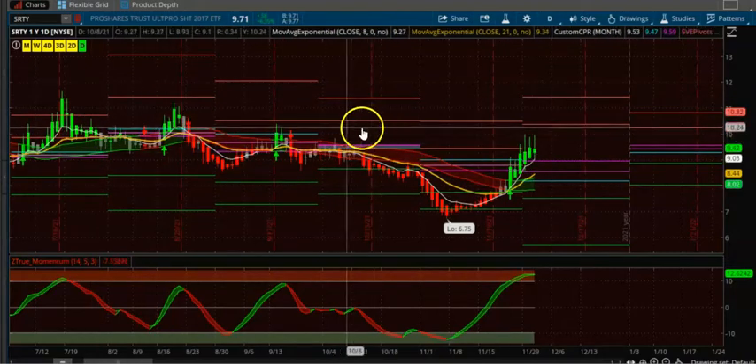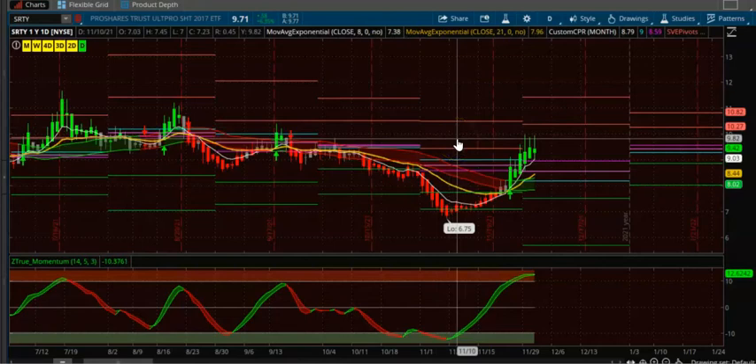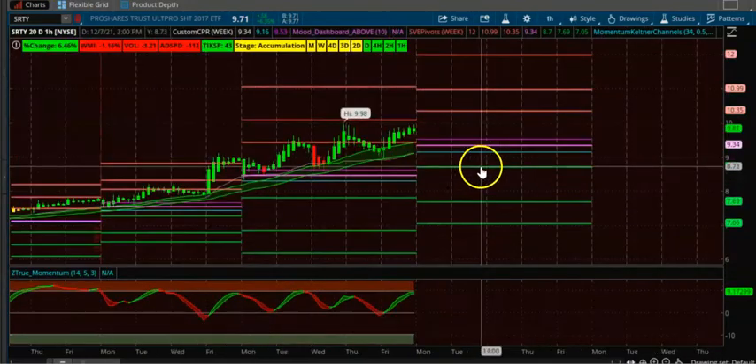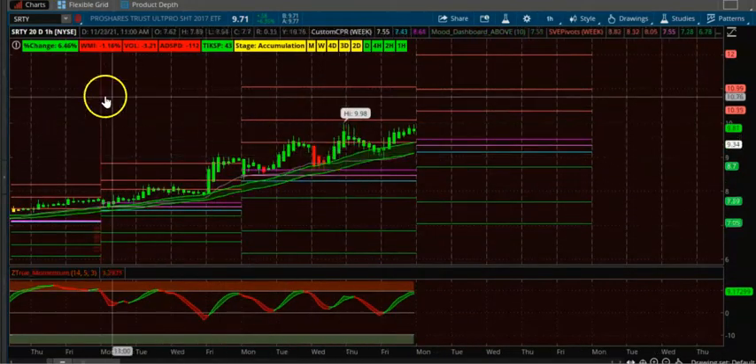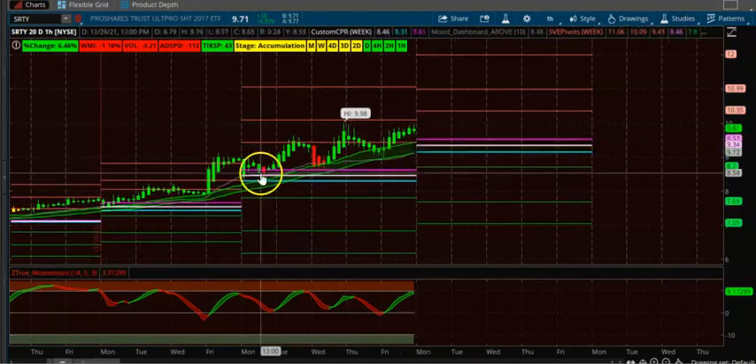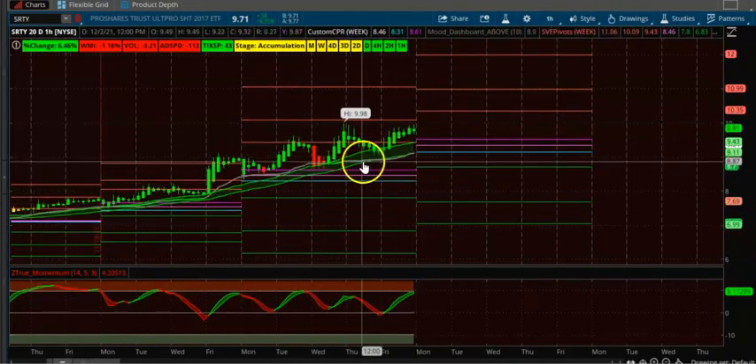We found two trades on the monthly time frame. Now we're going to shift to weekly and look at some of the ETFs found. On the weekly, SRTY looks very good — you can see the channel is up-trending and the CPRs are going up.